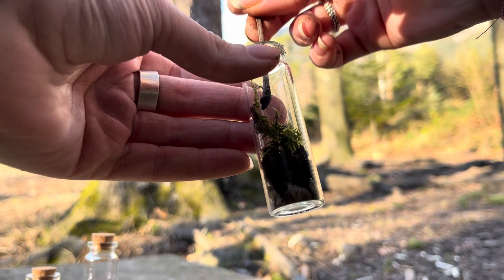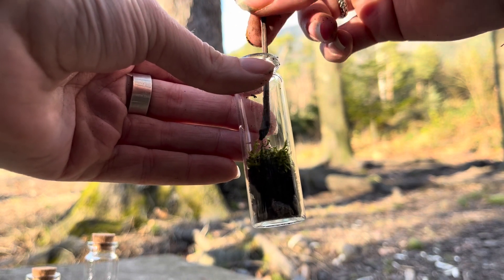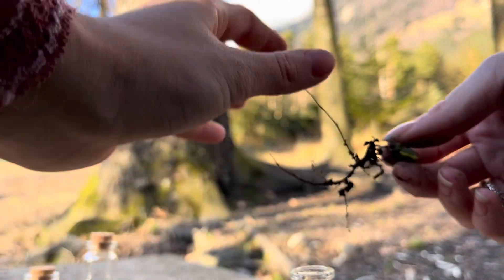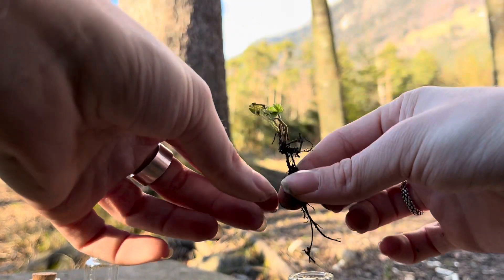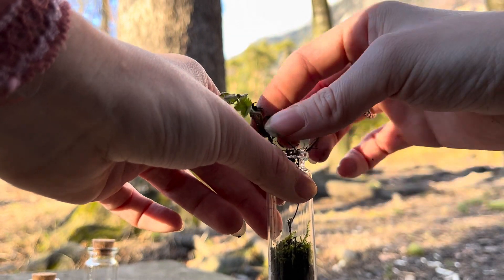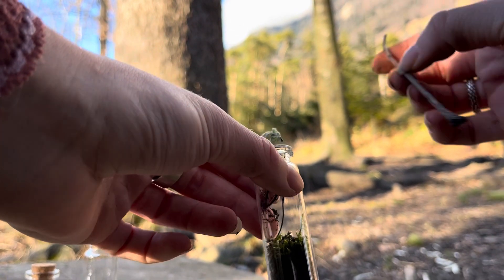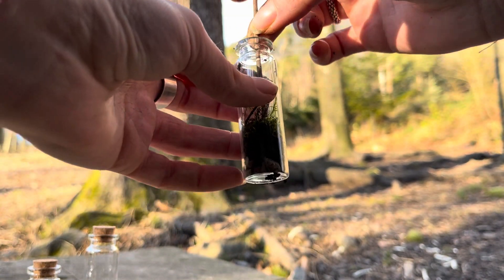Actually, maybe these will survive — I did something similar before with jam jars. I cleaned the jars first, then went to the forest, gathered some stones, soil, moss, and clovers, and made two of those terrariums. One of them survived — it still has the clover in it, it's doing well, it's nice and green.